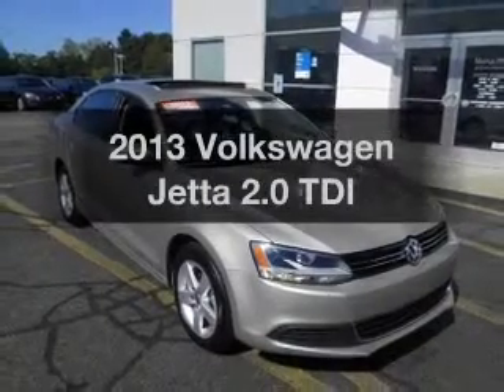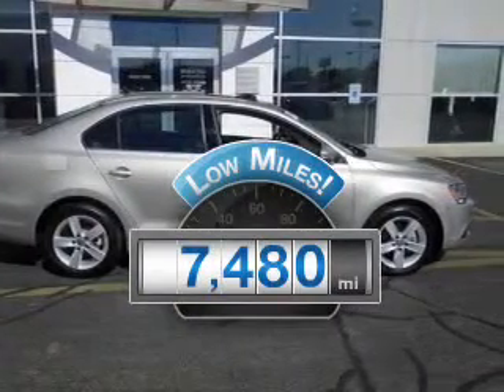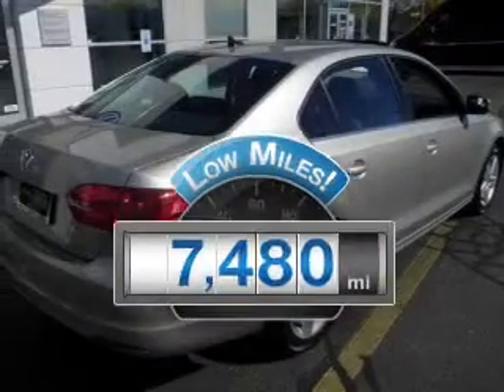Introducing the 2013 Volkswagen Jetta. This is the set of wheels you've been looking for. Get more for your money with this vehicle that features low mileage and dependability.